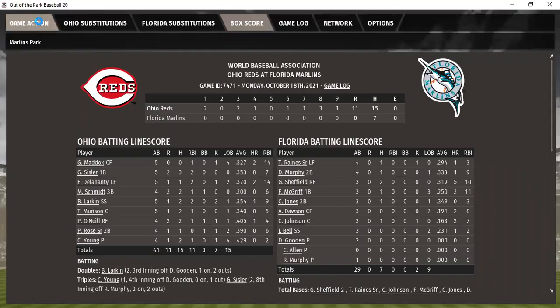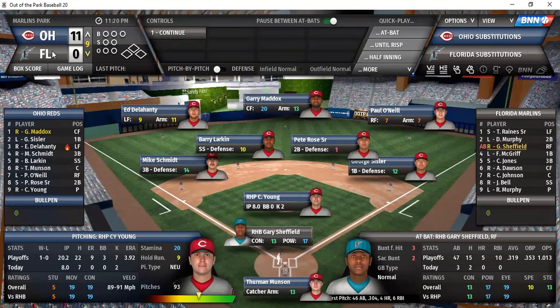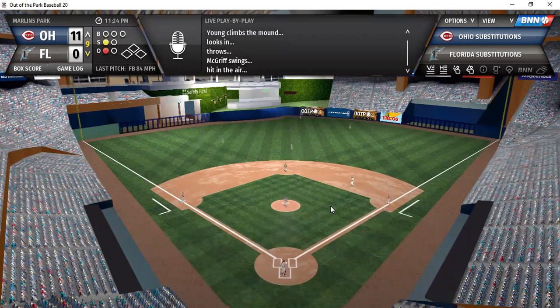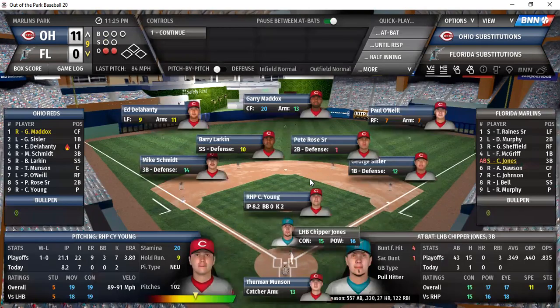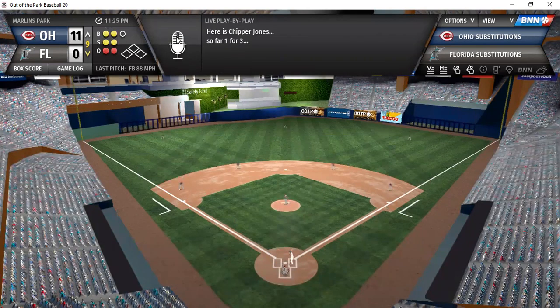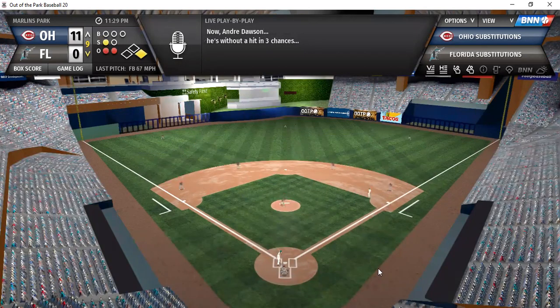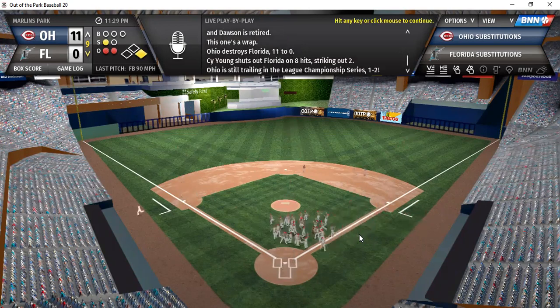Sheffield, McGriff, and Jones for Florida with Cy Young still on the mound. Ground ball to short — Larkin picks it up, fires to first for the out. McGriff on a 0-1 count — drive to center, ball is ripped but Maddox running, running, running, makes the play at the track for the second out. Jones on a 2-2 count — line shot, base hit to right field. Dawson up, 0-1 pitch — ground ball to first, Sissler steps on the bag. Shutout achieved.